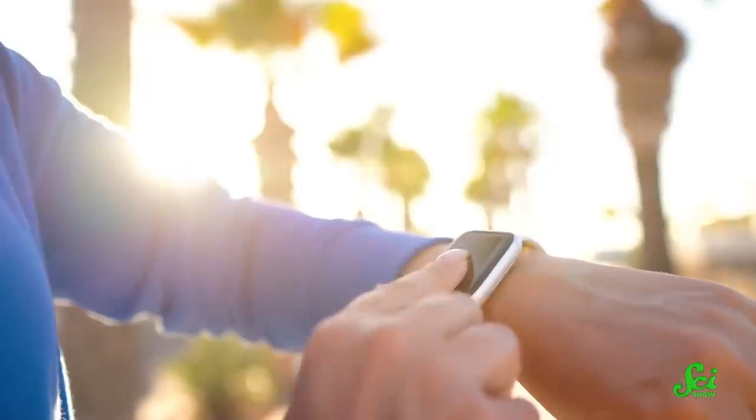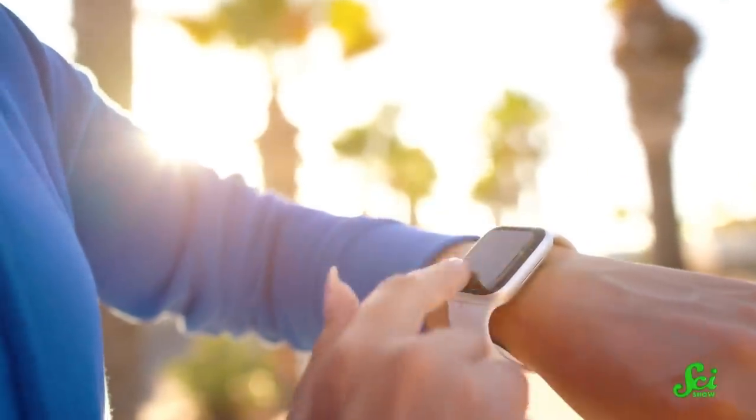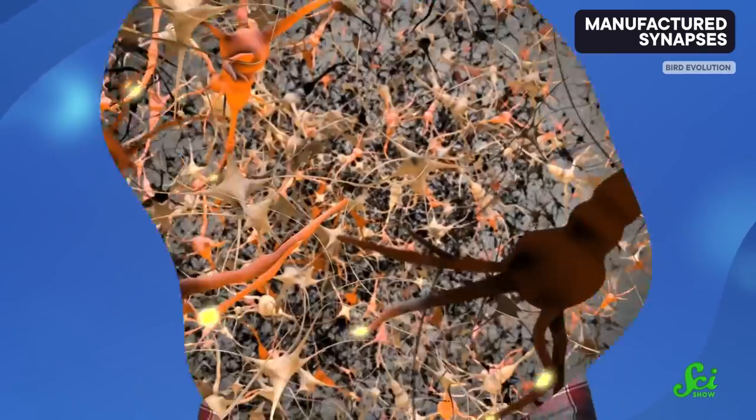Most of us are pretty close to our tech — maybe you wear a smartwatch or use your phone to track your sleep patterns. But some scientists want us to get really close with machines, integrated into our biology, to make more intelligent medical devices. And although those visions are still a ways off, more and more scientists are uncovering how to make that jump.